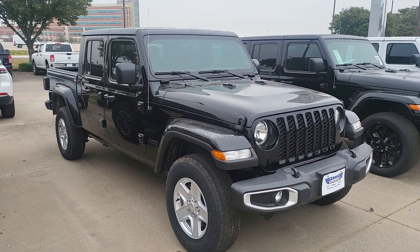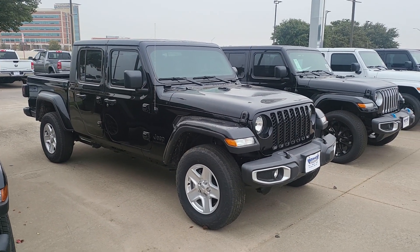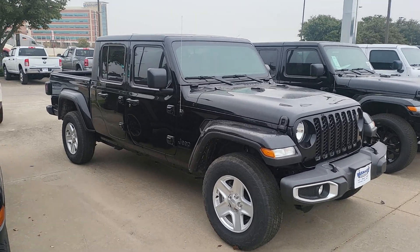Hey, how's it going? This is Mike here at the Walks at Hatchy Dodge. Today we're going to take a look at this 2023 Jeep Gladiator. I believe it's a Sport. Let's take a quick look at it.